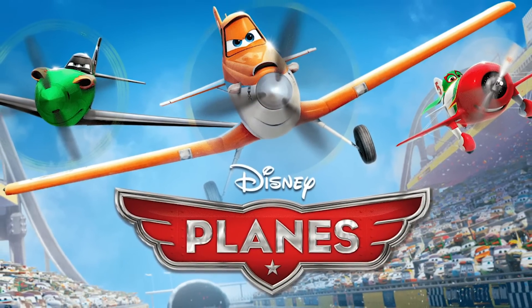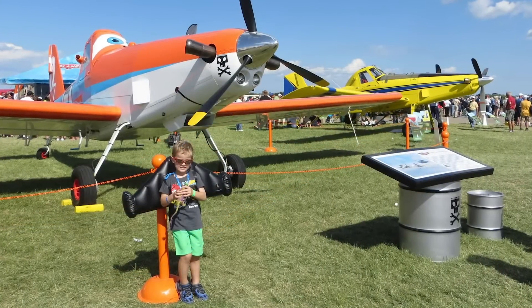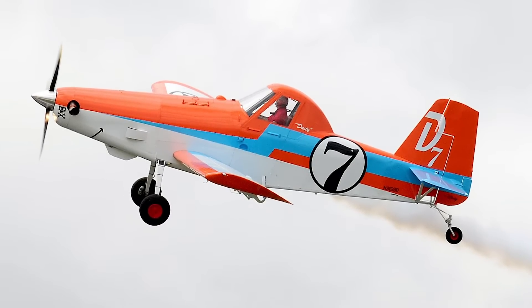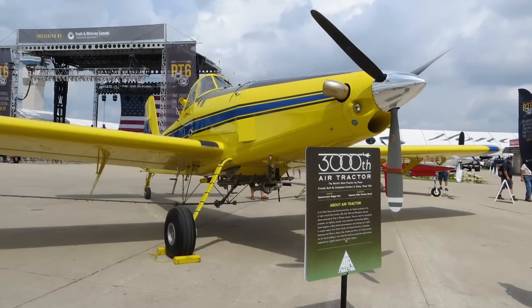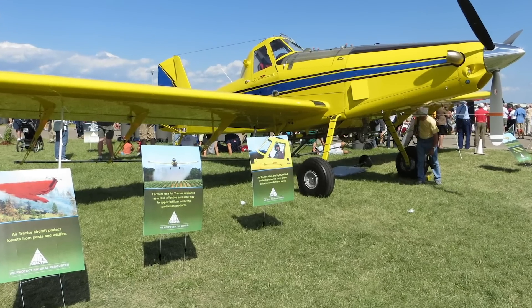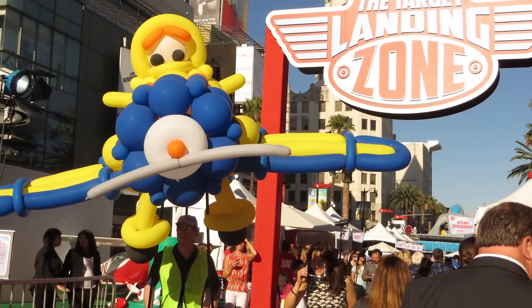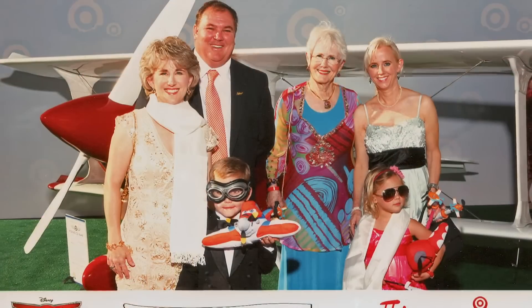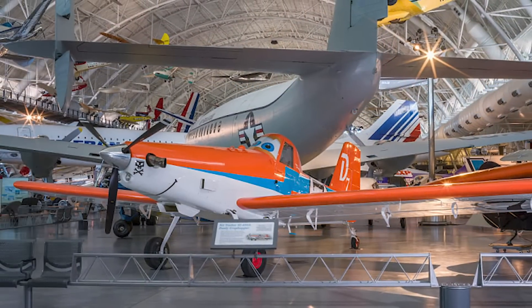2013 was a fun and positive year for the company and the ag aviation industry. AirTractor went Hollywood and partnered with Disney to promote the release of the movie Planes. The animated movie featured an AirTractor lookalike named Dusty Crophopper. With the help of a Texas operator, a real-life version of Dusty was created and flown in air shows around the country. At the same time, AirTractor built its 3,000th aircraft, and both airplanes were featured at the EAA AirVenture in Oshkosh. Almost a decade after the movie release, the real Dusty found a permanent home in the Smithsonian's Udvar-Hazy Center.